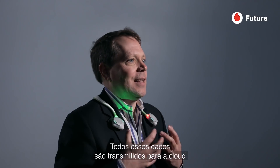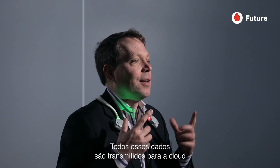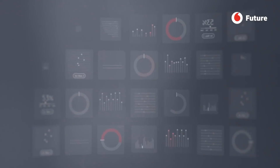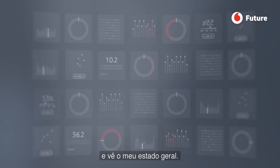All that data flows into the cloud, and then our artificial intelligence in the cloud analyzes that data and extracts what might be wrong.